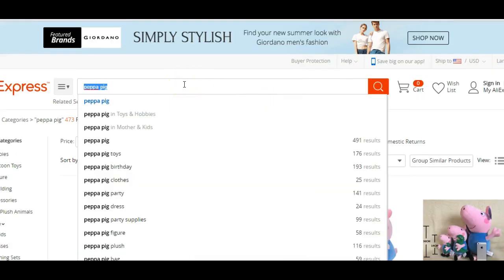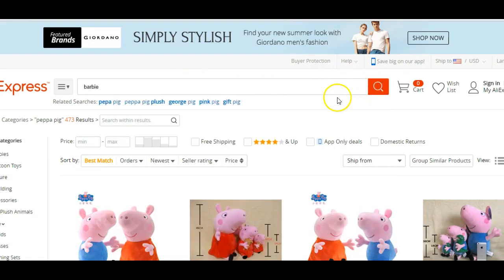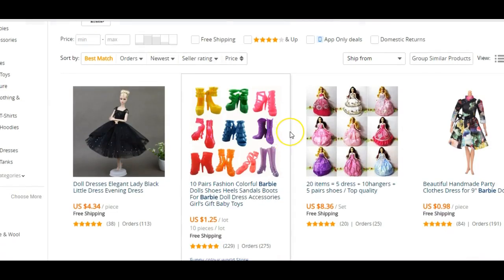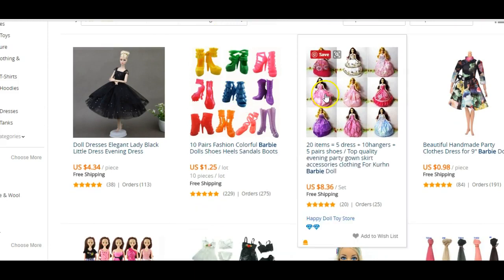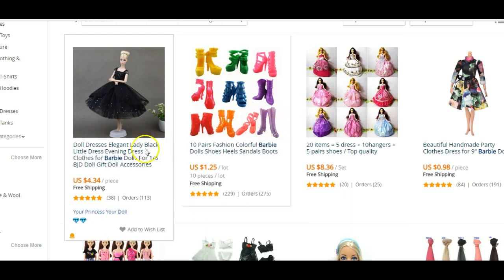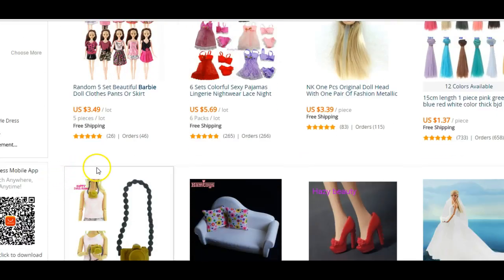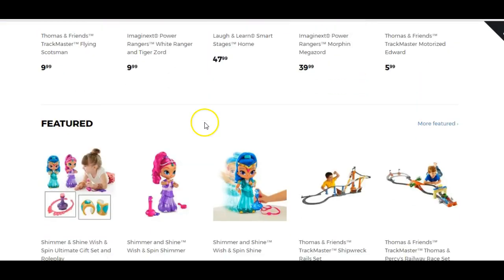They've got stuff for five dollars, eight dollars. You can type in anything — Barbie, Barbie accessories. Even if you just want to buy your kids some Barbie stuff, you can go to AliExpress and get it cheaper. What you can do is literally copy and paste stuff into your Shopify store — easy, just copy and paste.